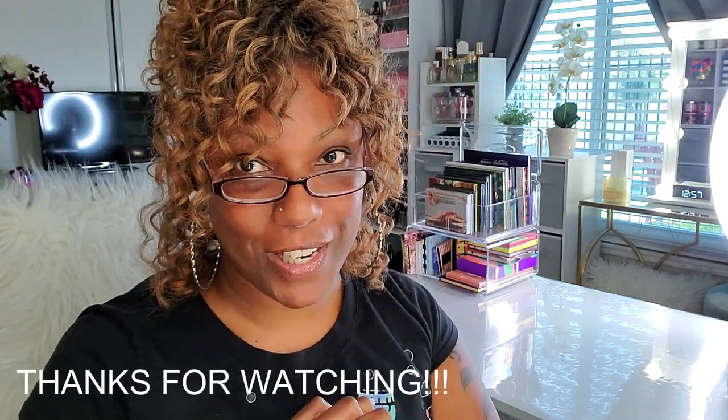That's it for this week's makeup choices. Hopefully you had a good time shopping with me and checking out what is new in my collection. Thank you so much for watching, and I will see you in my next video.